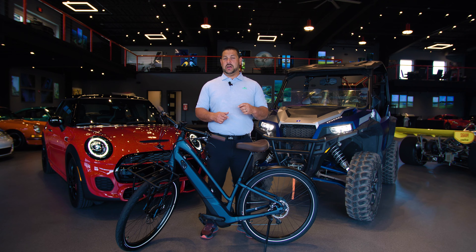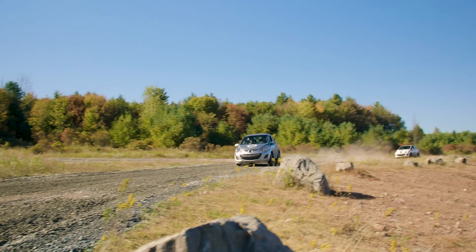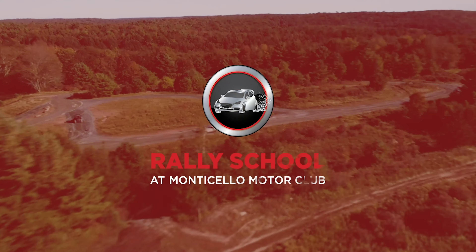Also in the first week of August we've got our performance and competition race schools. August is a great month to play around in the dirt, so book a rally school and come hang out with me.